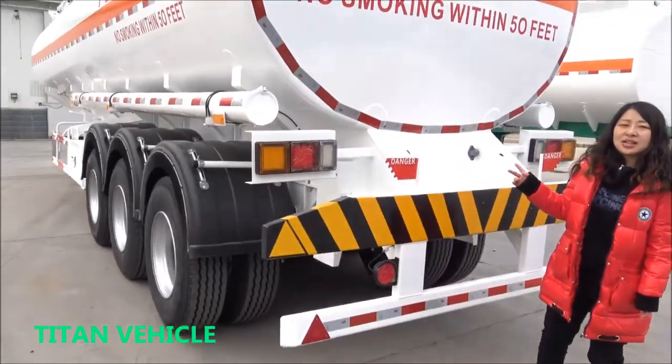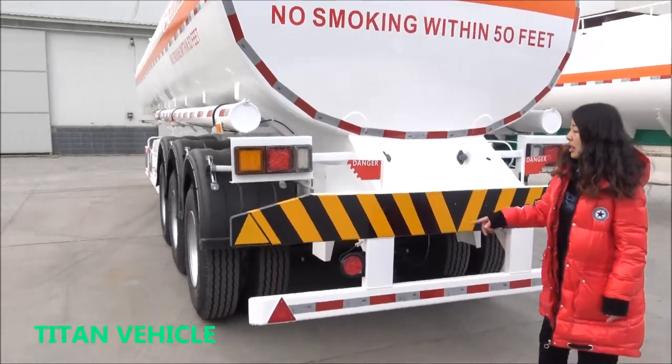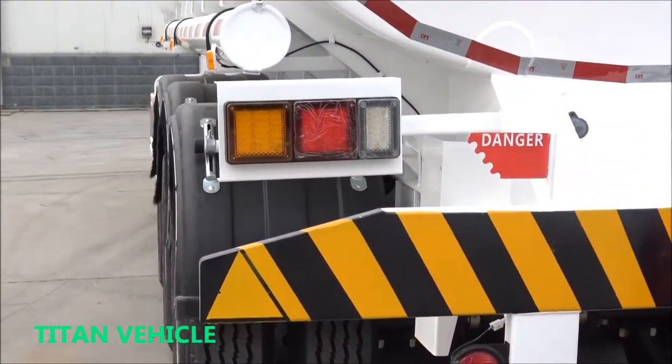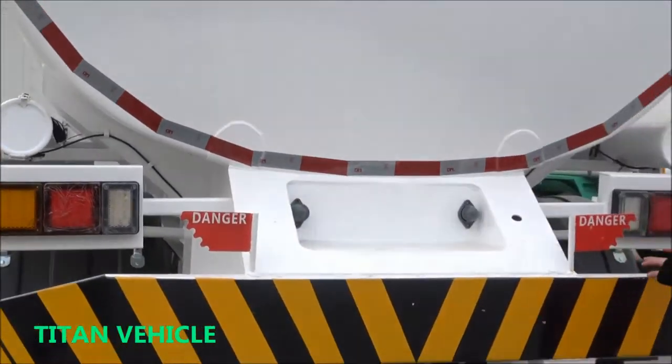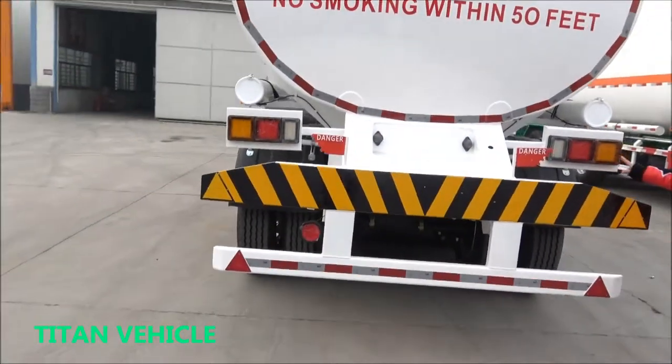This new tank has an ABS system. And we are doing the labeling for the remaster for dangerous goods and the LED lights.